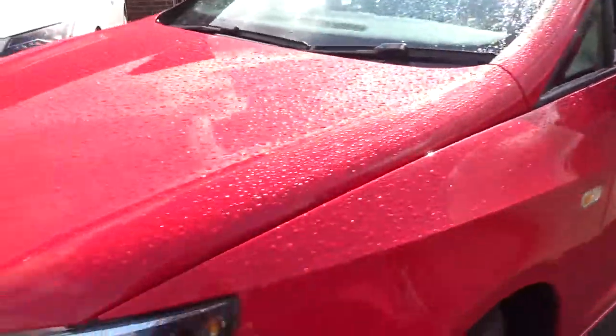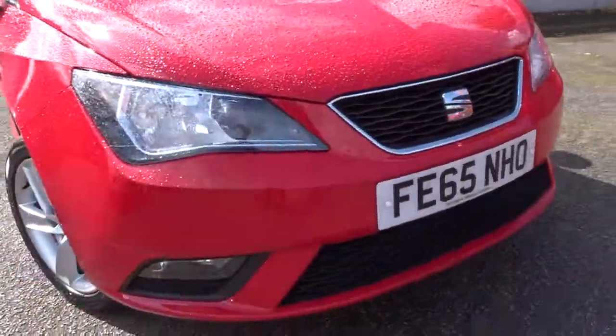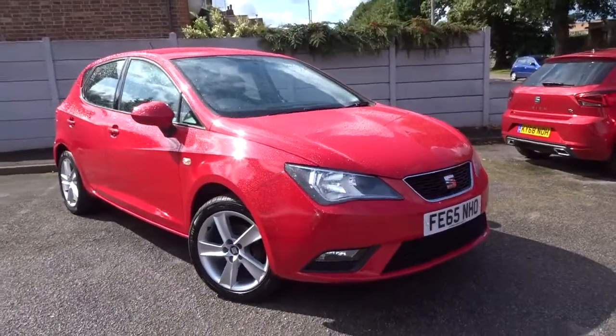As we move back outside the car around to the front, as you can see it's in really nice condition and comes with front fog lamps. The car's available today at Pentagon with a 12 months warranty.